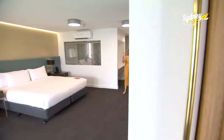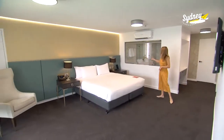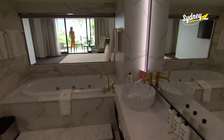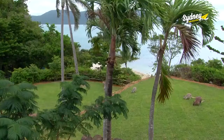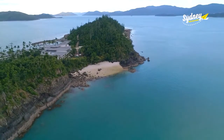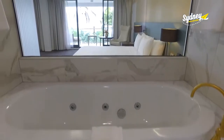The Serenity suite has uninterrupted views of Lovers Cove, even from the en-suite. Modern and spacious. They say the beach at Lovers Cove is the place to take in the sunset — or watch it from the bathtub.